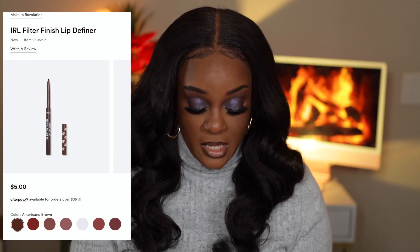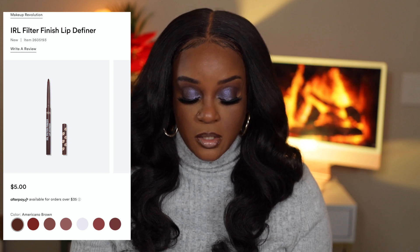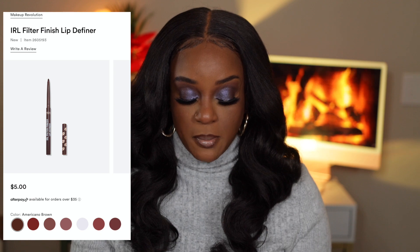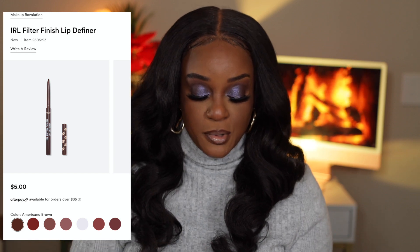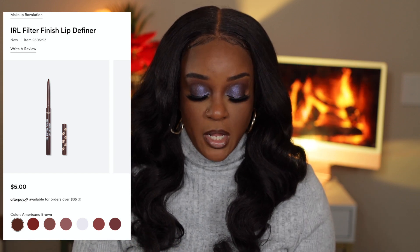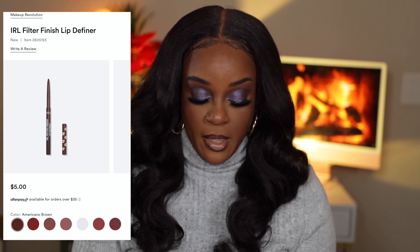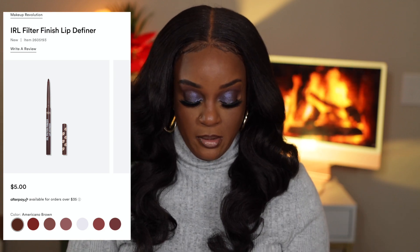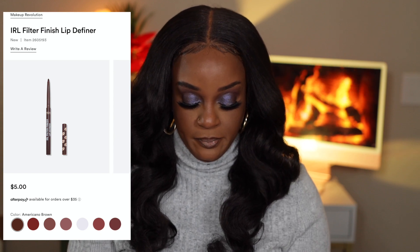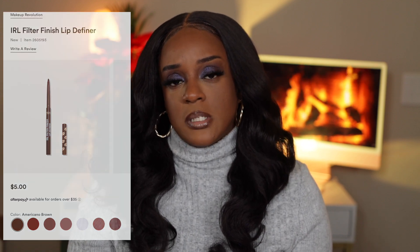The lip liners are five dollars and come in seven shades. It's a full coverage color cream formula with a handy twist-up applicator and a built-in sharpener — which I love, because y'all know I hate having to sharpen a pencil. They have the Americano Brown shade and also the red shade in the lip liner. They actually have a white shade too — not quite sure what someone would do with a white lip liner, but you just never know.